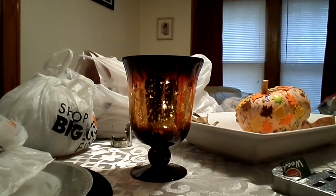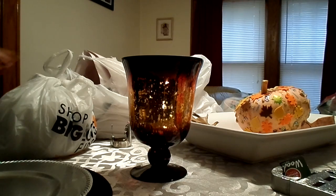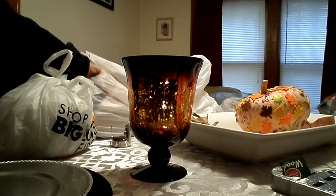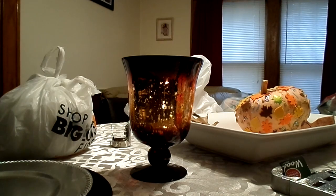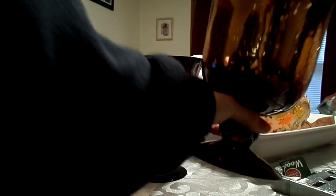Jay didn't like them but I think it's cool. I got two of those. This one has a chip out of it though, so we'll just have to put that towards the back.